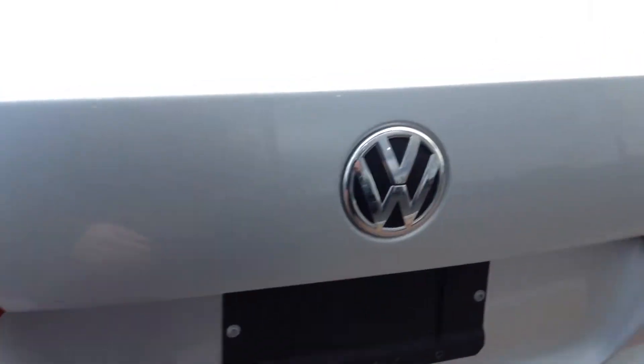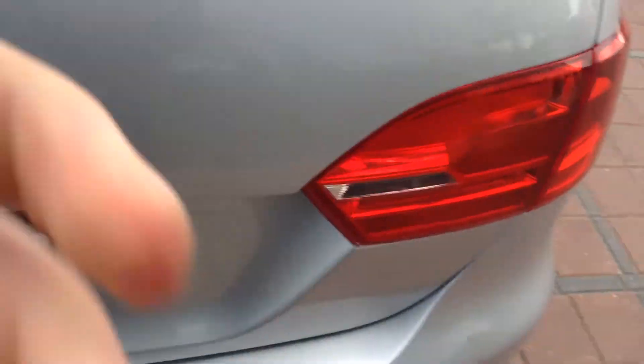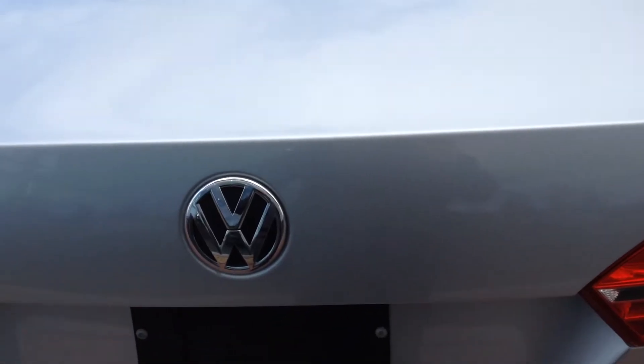Opening the trunk, you've got quite a bit of space in there.